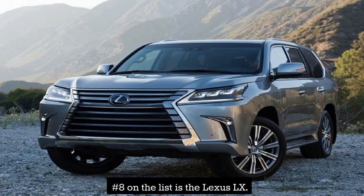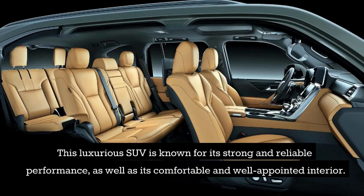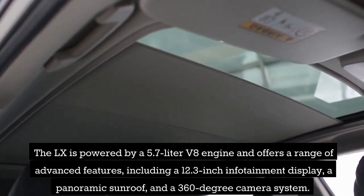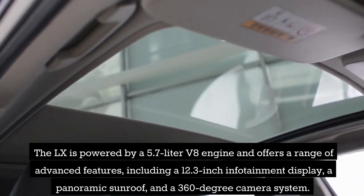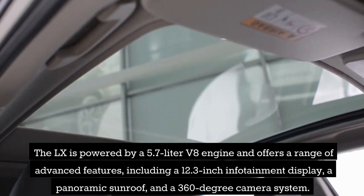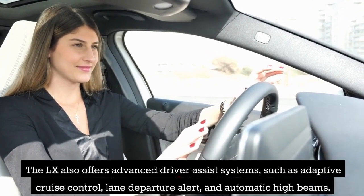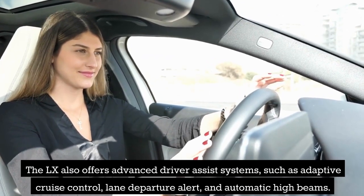Number 8 on the list is the Lexus LX. This luxurious SUV is known for its strong and reliable performance, as well as its comfortable and well-appointed interior. The LX is powered by a 5.7-liter V8 engine and offers a range of advanced features, including a 12.3-inch infotainment display, a panoramic sunroof, and a 360-degree camera system. It also offers advanced driver-assist systems such as adaptive cruise control, lane departure alert, and automatic high beams.